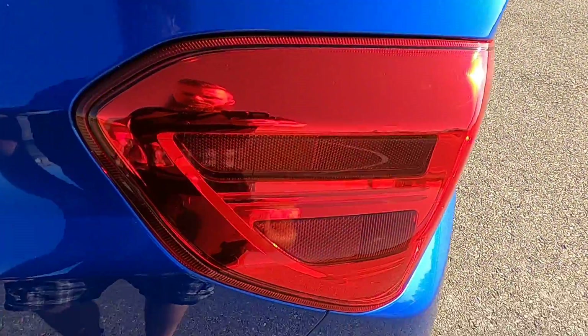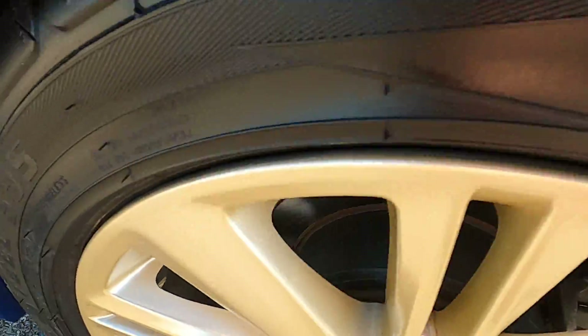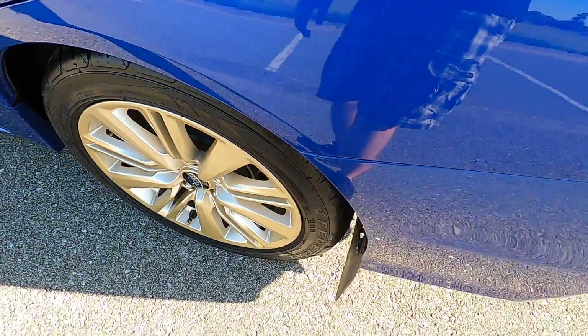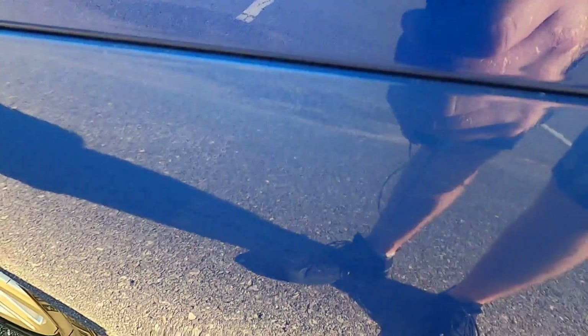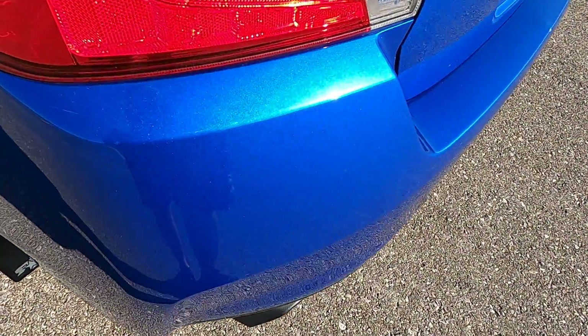On the rear driver side door there's a scratch in the middle. The driver side rear quarter panel looks good. The rear driver side wheel looks great — no rash, no imperfections. Down on the rear bumper we do have some very light scuffing on the side, like something just barely grazed it, and there's a scratch under the driver side tail light.